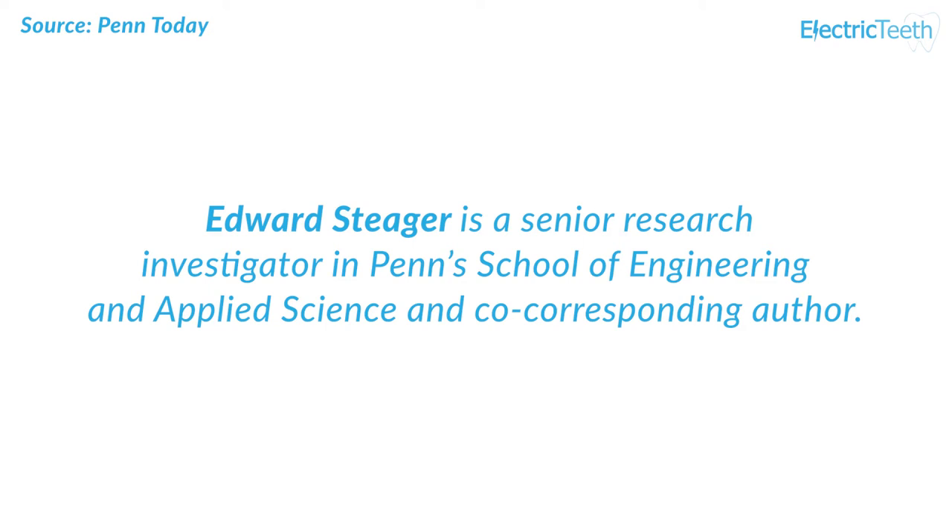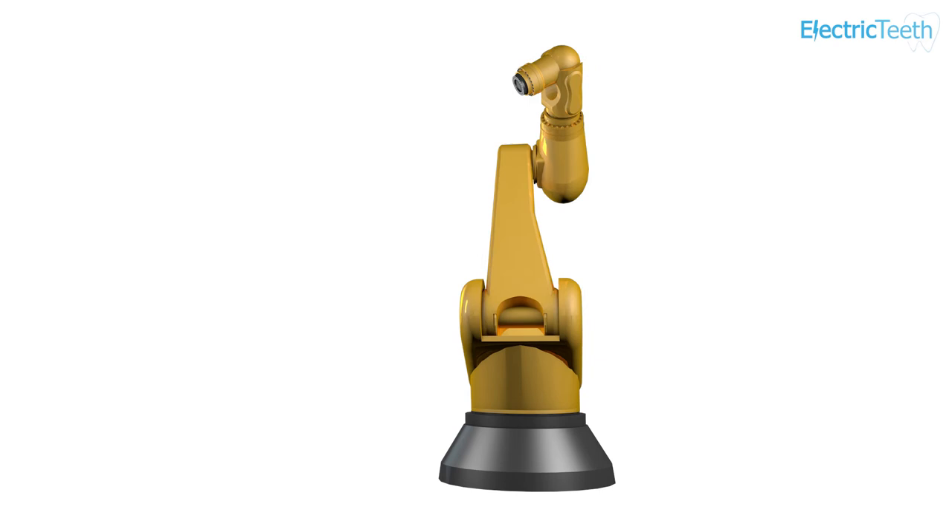According to Edward Steger, we form bristles that can extend, sweep and even transfer back and forth across a space, much like flossing. The way it works is similar to how a robotic arm might reach out and clean a surface. The system can be programmed to do the nanoparticle assembly and motion control automatically.